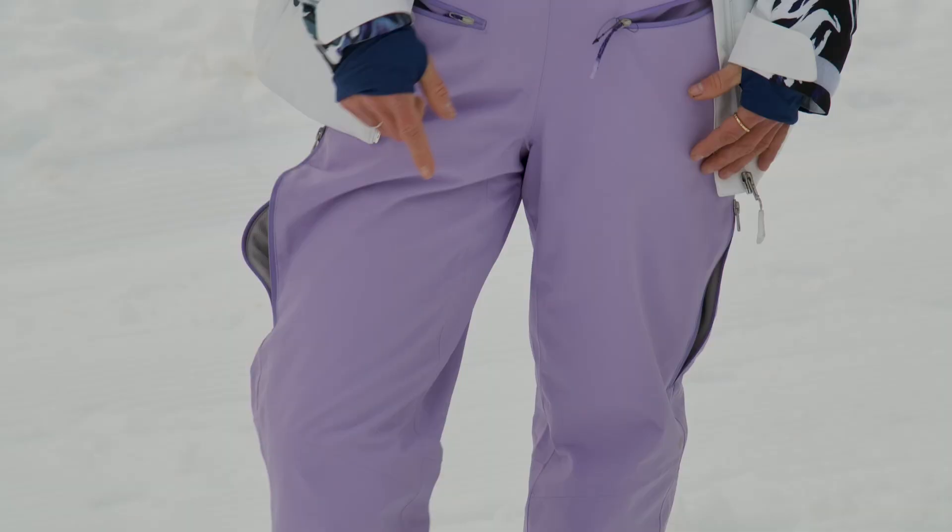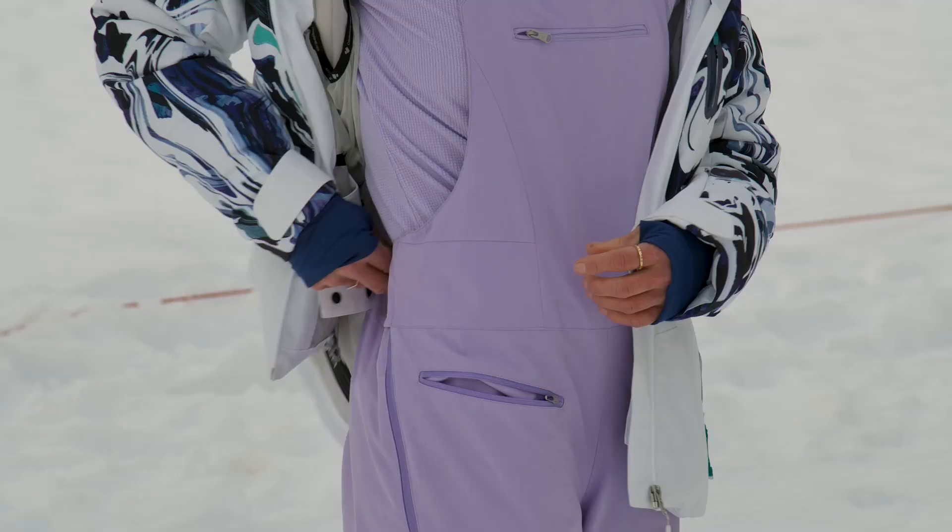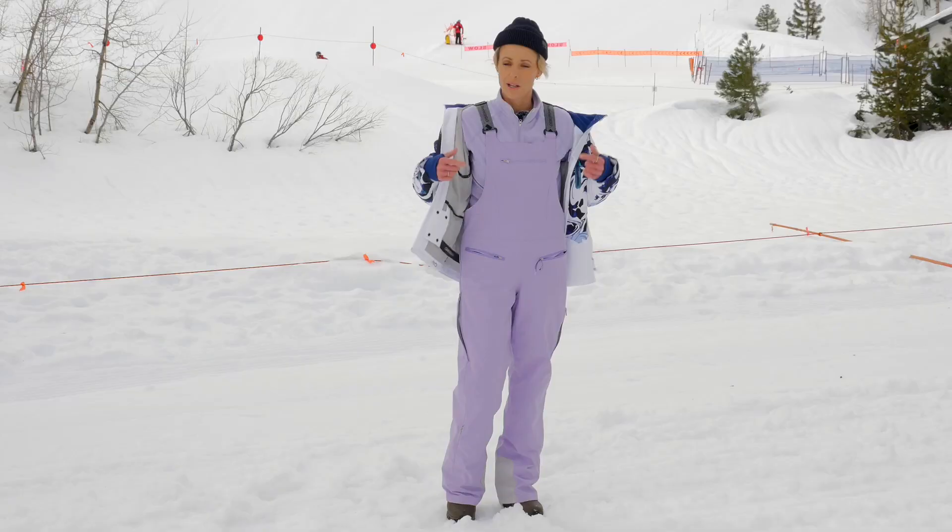They're reinforced in the knees and have a scuff guard. You have gaiters so you're not going to get any snow in your boots. The waist panel is adjustable and it's also fleece lined so it's really comfortable. The suspenders are adjustable as well so you can customize it to your size.